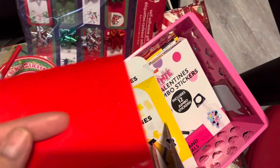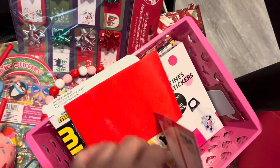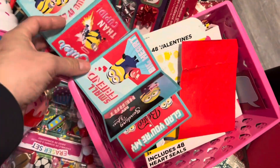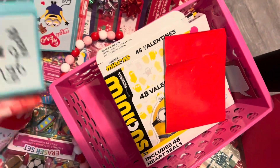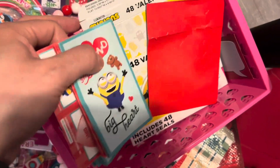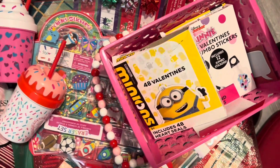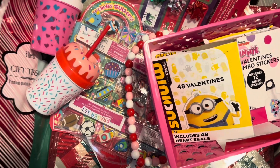They do come with a sheet of heart stickers to seal. It's really hard to see, but these are full size cards here. I do have to say, I feel like the quality of the paper has definitely gone down since the last few years since I've picked up Valentine's Day cards — it's pretty thin. Nevertheless, super, super cute.